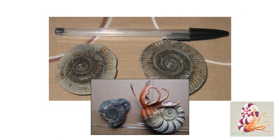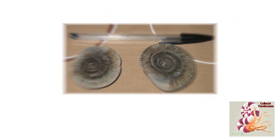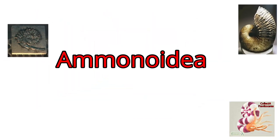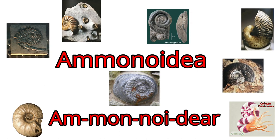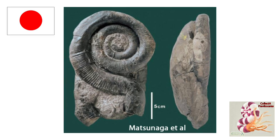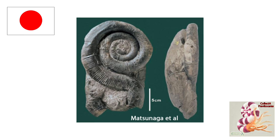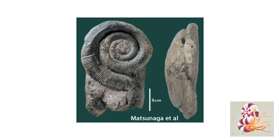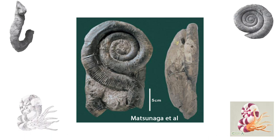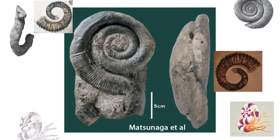Ammonites with regular, tightly coiled shells are referred to as homomorph ammonites. But the subclass to which ammonites belong — the Ammonoidea — was extremely diverse, and numerous genera evolved with highly irregular shell shapes. Pravitoceras is known from the late Cretaceous of Japan and is a typical example of those ammonites with irregular shells, what are termed heteromorphic ammonites. Originating in the Jurassic, by the late Cretaceous heteromorphic ammonites were extremely widespread and diverse, with a myriad of different types of shell.